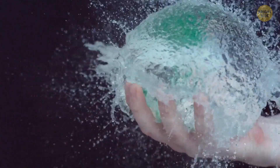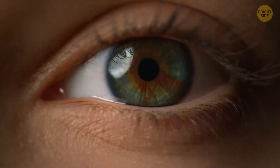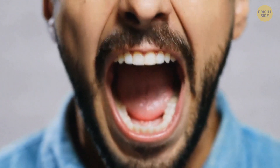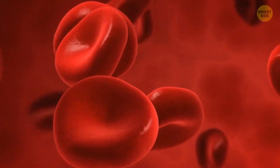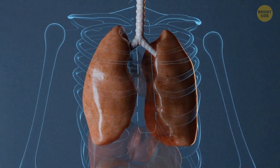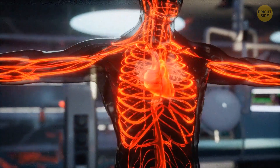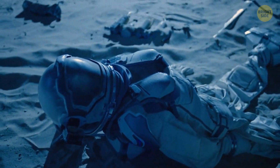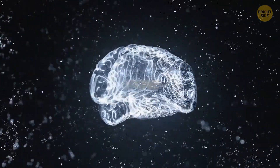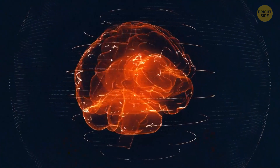But you wouldn't explode — your skin is pretty elastic, and it would hold your body together. Liquids exposed to your body would evaporate. The surface of your eyes and skin would all boil. Saliva would literally boil on your tongue. But the blood would still be liquid, as the walls of the vessels would protect it from boiling. With no atmosphere and no oxygen, the oxygen already in your lungs would quickly be gone. If your organs stopped getting oxygen, you'd pass out because your brain would shut down. It would happen in the first 15 seconds.